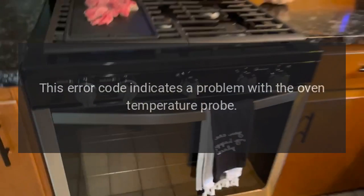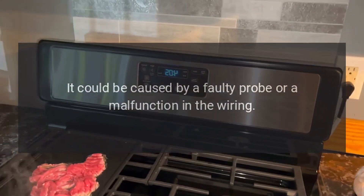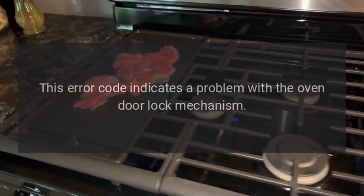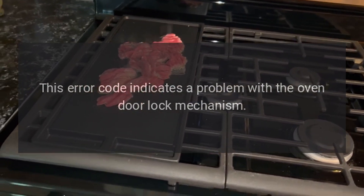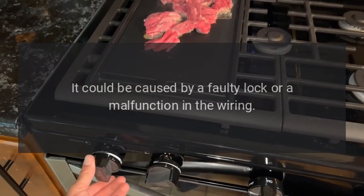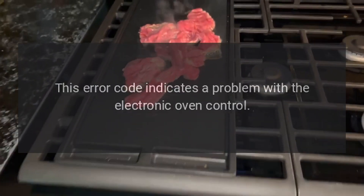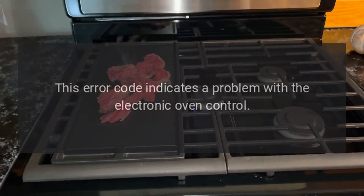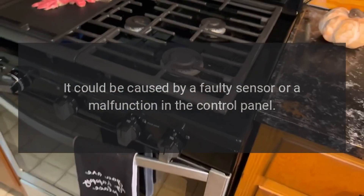F3: This error code indicates a problem with the oven temperature probe. It could be caused by a faulty probe or a malfunction in the wiring. F4: This error code indicates a problem with the oven door lock mechanism. It could be caused by a faulty lock or a malfunction in the wiring. F5: This error code indicates a problem with the electronic oven control. It could be caused by a faulty sensor or a malfunction in the control panel.